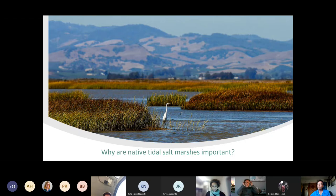Salt marshes act as high tide refugia for birds feeding on adjacent mudflats, which is very important for our migratory and resident shorebirds. They provide valuable ecosystem services — for example, helping to protect water quality by filtering contaminants from urban runoff.